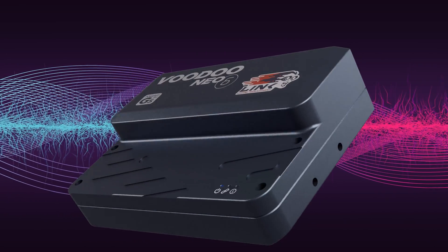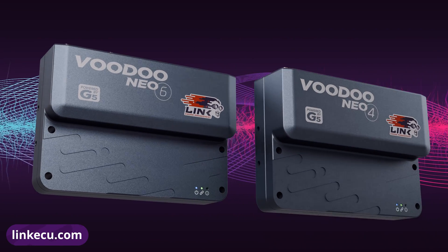Contact your nearest Link ECU dealer or jump on our website, linkecu.com, to find out more.